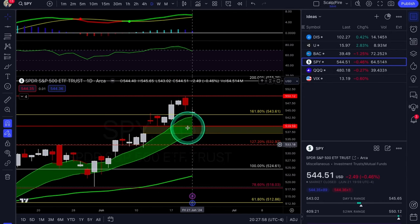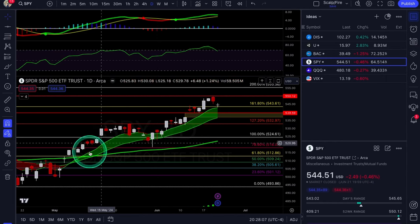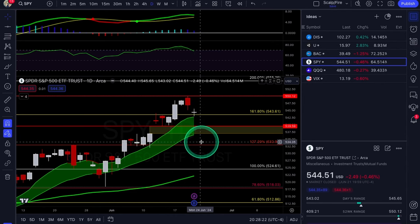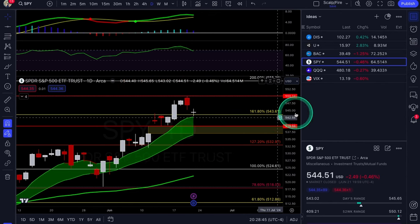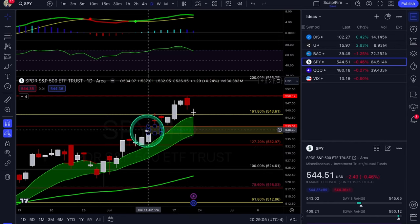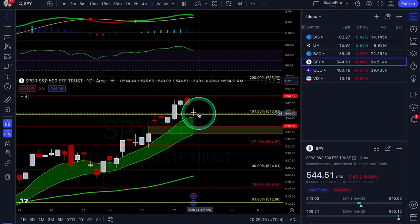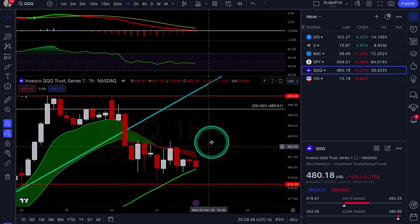SPY is pulling into the one-day 9/21 EMA cloud. Be careful shorting into it — when price is trending over the 9/21 EMAs, you do not want to short into them. You want to wait for price to get under, or short on an extension over when there's a big gap between price and the 9 EMA. The same $543.61 is in focus: it either holds as support, or if it flushes back under, that takes you back to $540. Your new trading range is $543.60 to $550, with potential downside to $540 if $543 breaks.